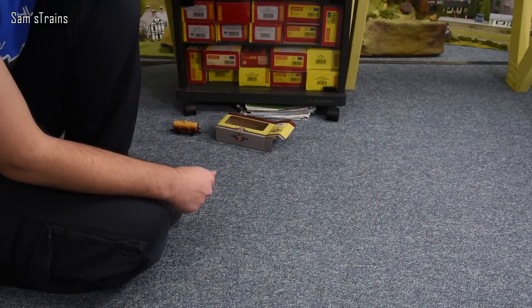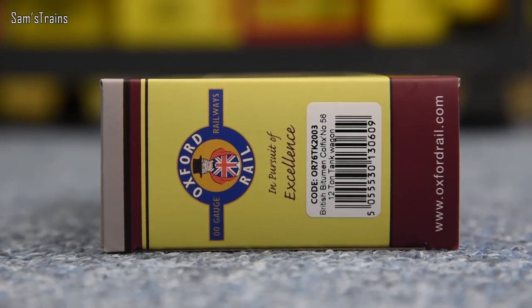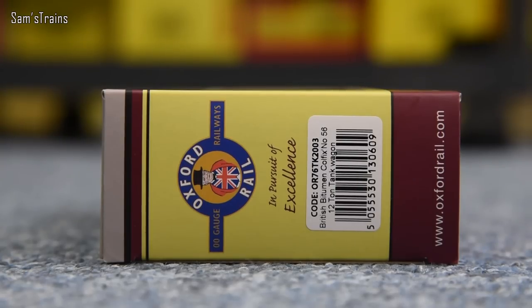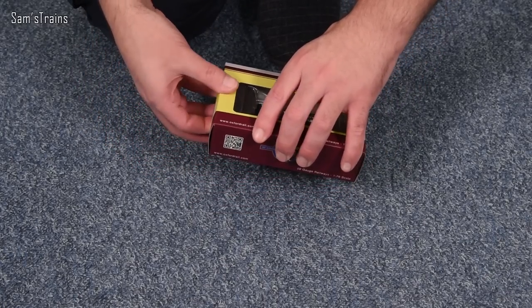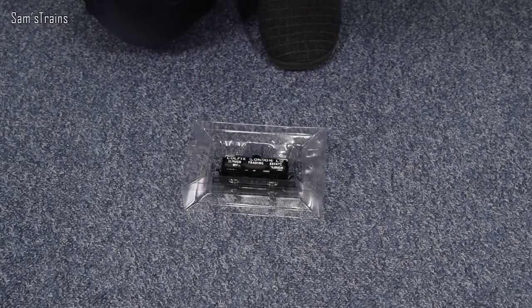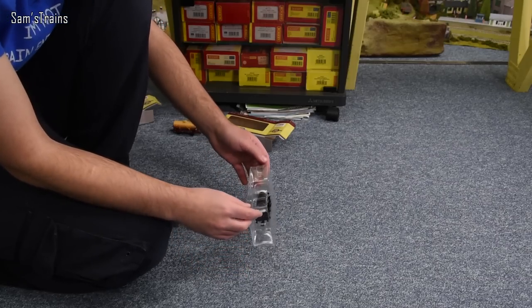Now let's have a look at the second tanker. The product number is OR76 TK2003 — British Bitumen, Colfix number 56, 12-ton tank wagon. It's a more simple livery. We've got more of those chain-link couplings — that's a fantastic feature. I love that. I don't think I'll use them but it's nice to have the option.